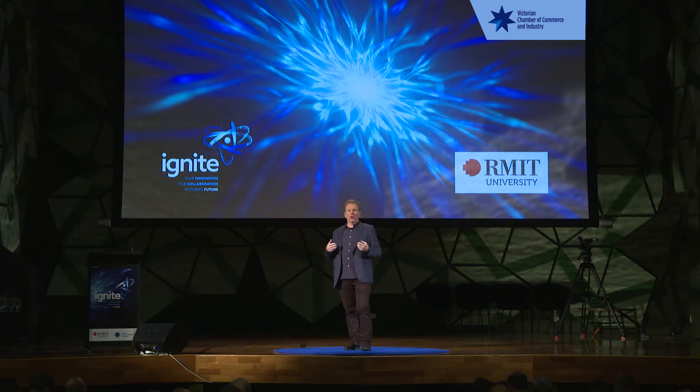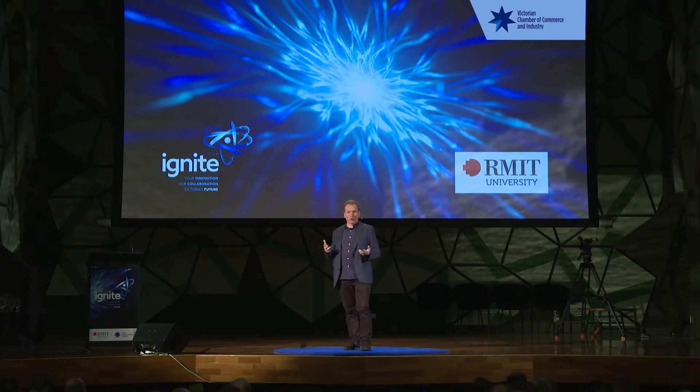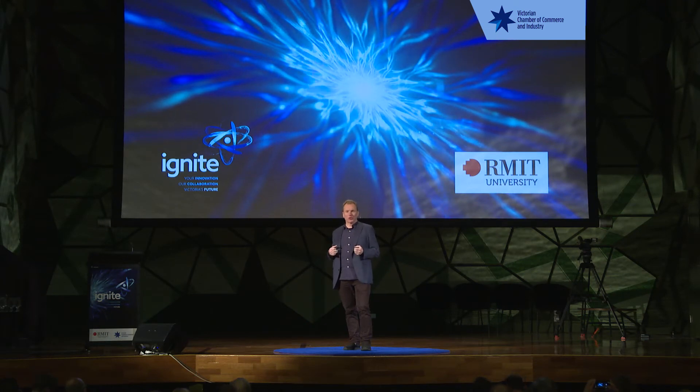As director of the micro-nano research facility, people sometimes ask me: why micro and nano? Surely nanotechnology is the logical successor to microtechnology, and therefore at this stage we should just have the nano research facility. Hopefully, by the end of this talk, you'll understand that microtechnology and nanotechnology are actually different, and you'll share my enthusiasm about the opportunities that combining these two technologies can bring.